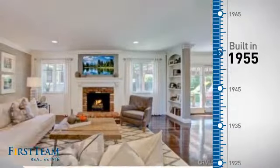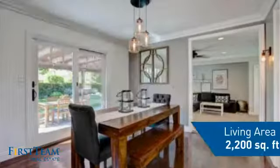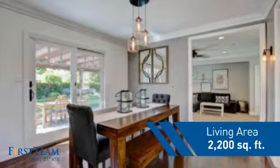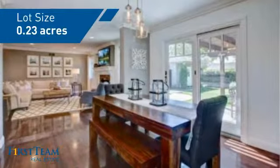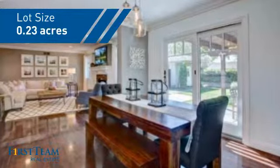This property was built in the late 50s and features over 2,100 square feet of space, giving you a spacious layout to play host or kick back and relax after a long day.